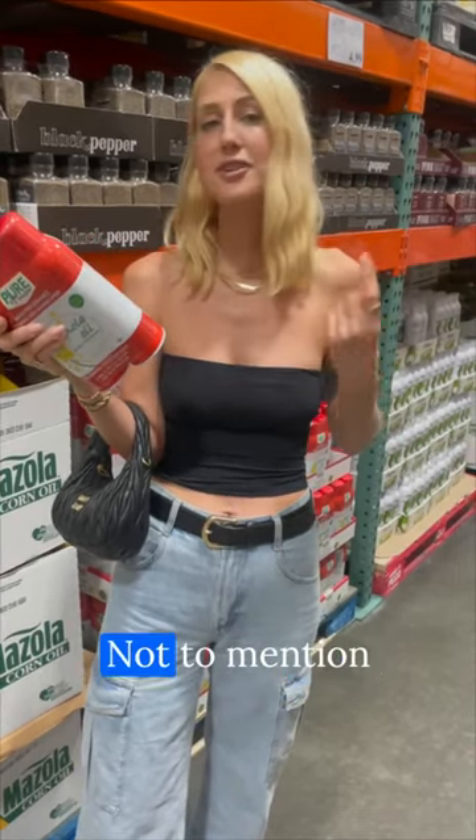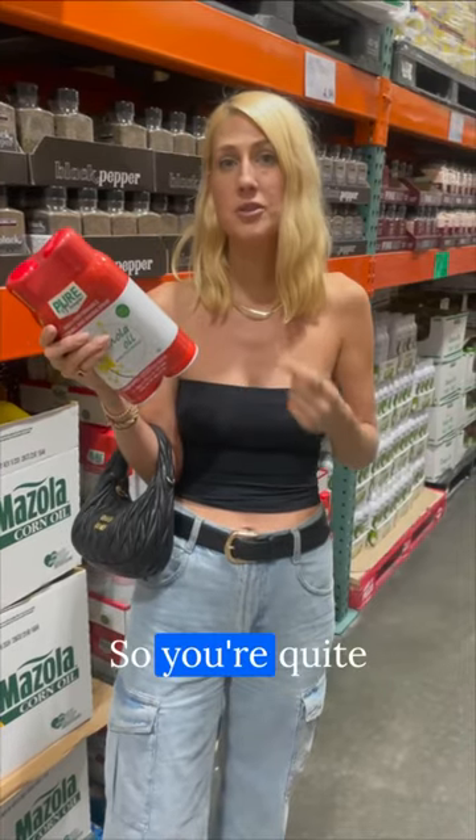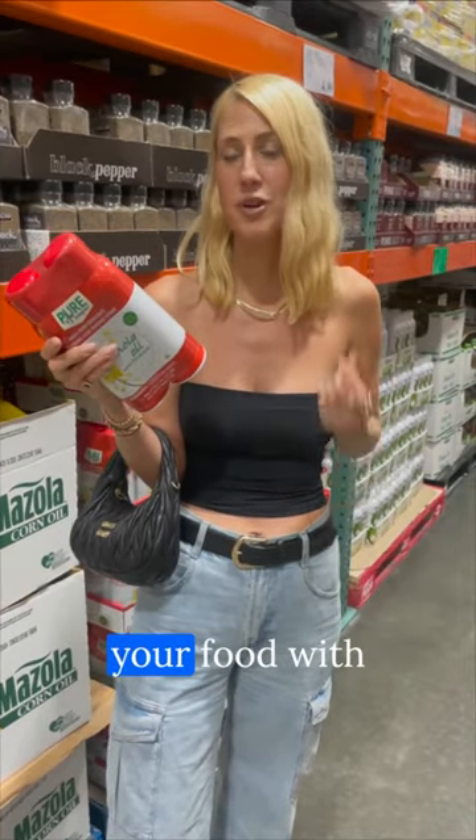Not to mention there's propellant in here, meaning there's butane, so you're quite literally spraying your food with lighter fluid.